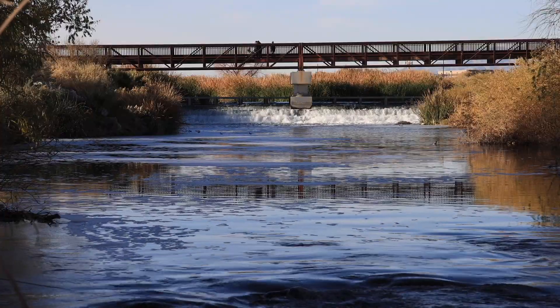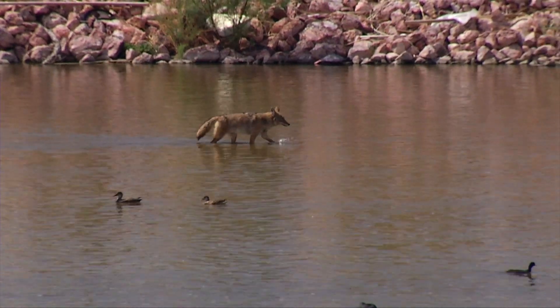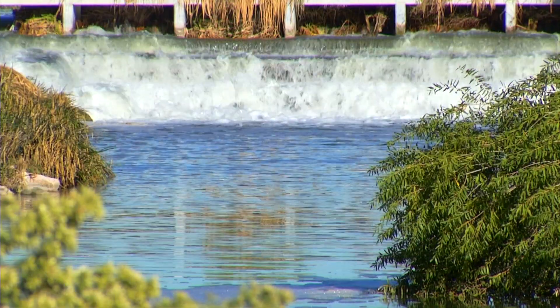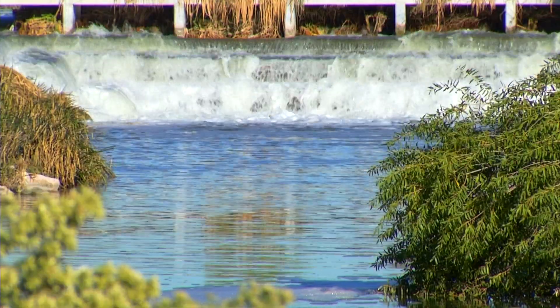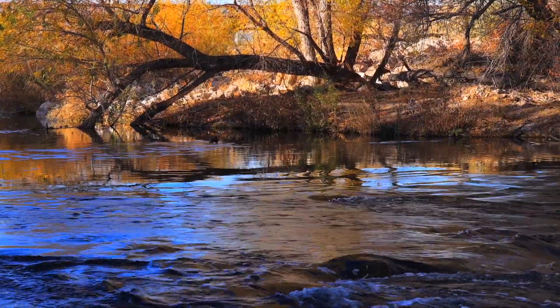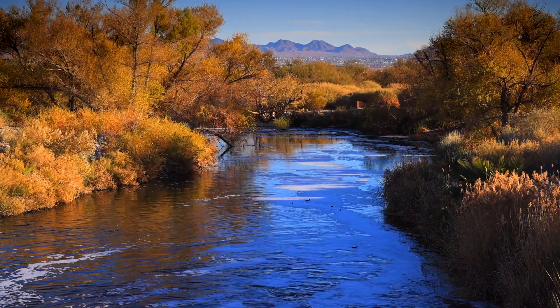The Las Vegas Wash plays a vital role in our valley's hydrologic cycle and it actually allows us to recycle about 200 million gallons of water every day back into Lake Mead. The Las Vegas Wash is comprised of highly treated wastewater, urban runoff, stormwater, and shallow groundwater.